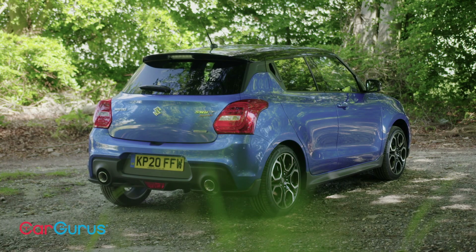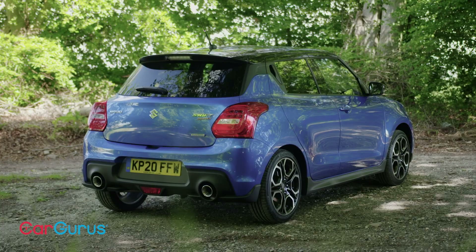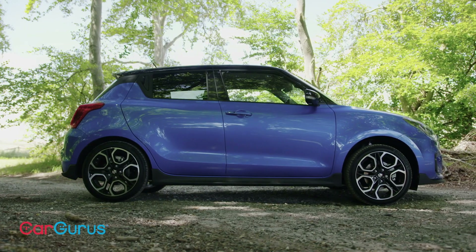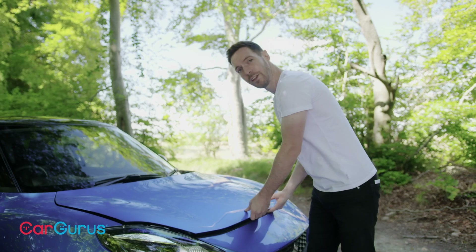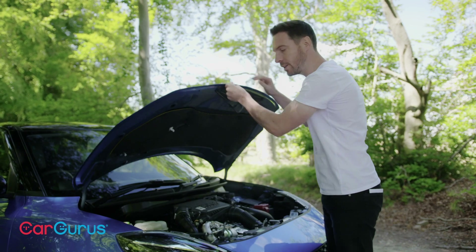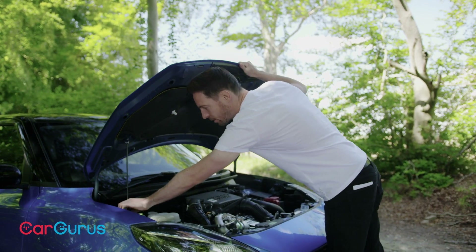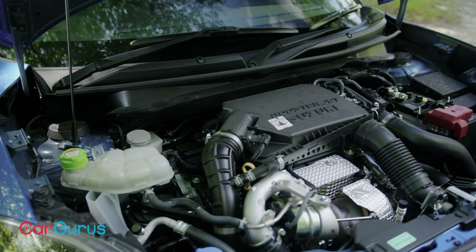It isn't a plug-in hybrid and it doesn't have any electric-only range. Instead it's a mild hybrid with a very small battery that powers the starter motor, just to help tickle the car along at low speeds to save fuel. The entire hybrid system weighs only 15 kilograms. The engine is a 1.4-litre four-cylinder petrol with a turbocharger, carried over from the previous Swift Sport, but stricter emissions regulations have robbed it of some power.